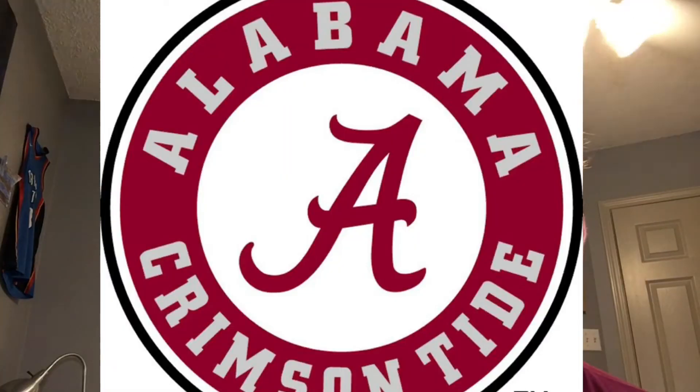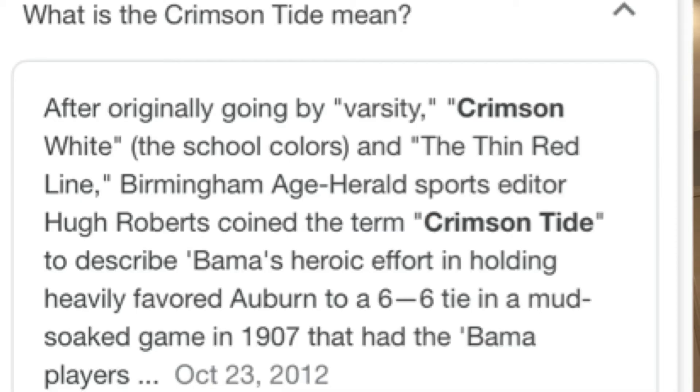Next, we have Alabama Crimson Tide. A lot of people probably don't know this, but Alabama's mascot is actually elephants. If you didn't watch football and you just saw the logo, because it says Alabama Crimson Tide, you probably wouldn't know that they're actually an elephant. But yeah, they're elephants.